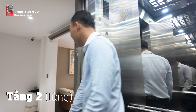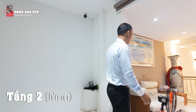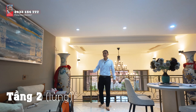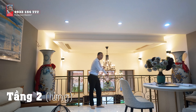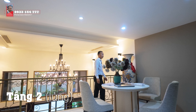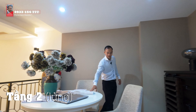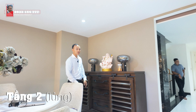Đây là không gian tầng lửng - có thể xem là một tầng làm việc rất hay. Đối với tầng lửng này thì không gian phía trước chúng ta có một phòng khách nhỏ, có thể kết hợp làm việc được, vì ở đây chúng ta có thể quan sát được phía bên dưới. Các nội thất đều rất xịn - bàn mặt đá, ghế, tủ gỗ.